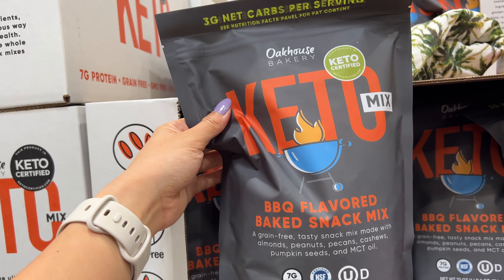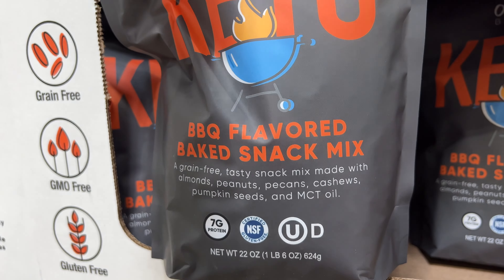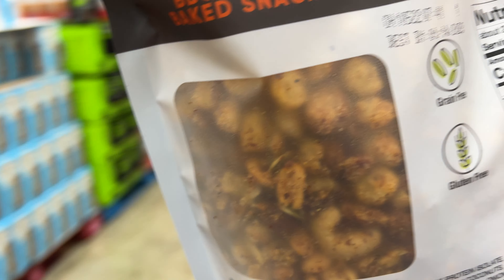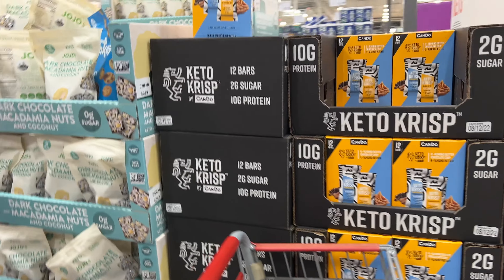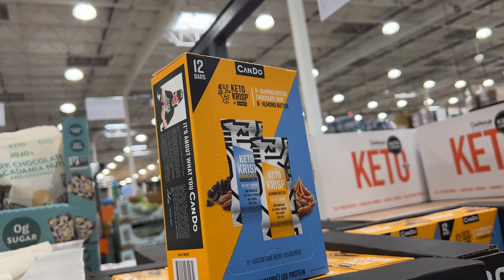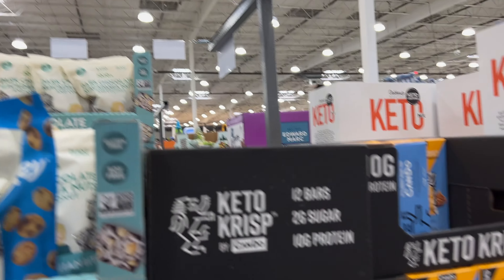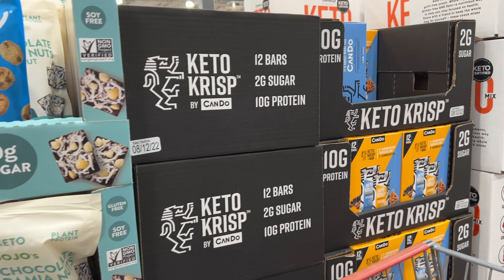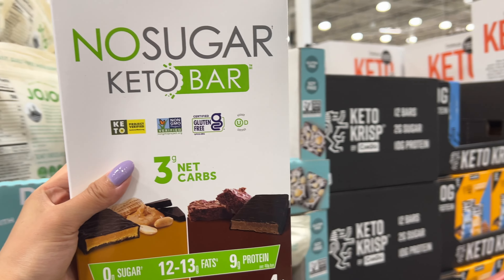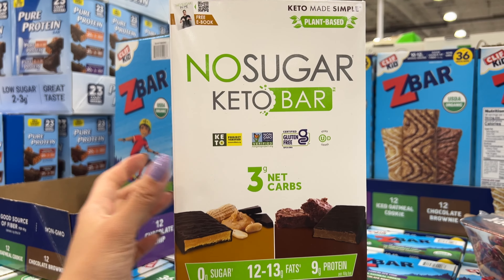This is another keto barbecue snack mix for $10.99. It's grain free with almonds, peanuts, pecans, and cashews - a salty snack with barbecue flavor. Let's try this. These keto bars don't taste keto - they taste like a real bar. I really like the chocolate chip flavor. These are our absolute favorite - both the almond and peanut butter versions are really good keto bars without a lot of sugar but still some protein. They keep you full too.